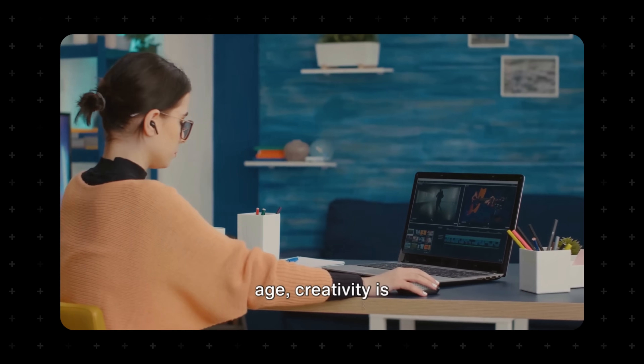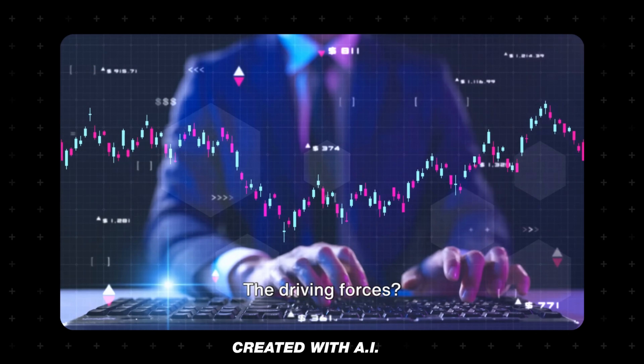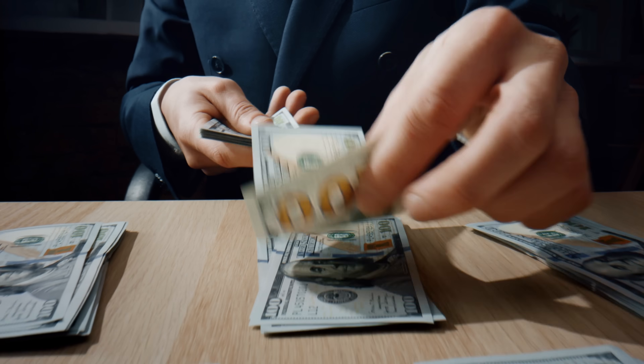I just used a new tool to create the video you're watching entirely with AI — the entire script, the music, the video editing, the clips, all AI. Watch until the end of the video where I'll be sharing four steps of how to use this tool and how to make money with it.